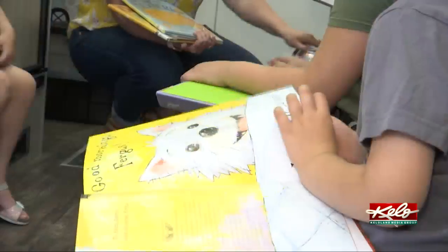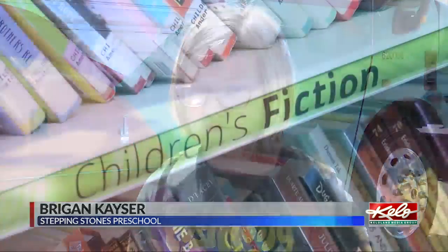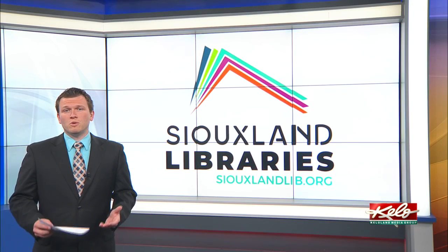Kayser thinks her new book is about a cat and a mouse going on a train with suitcases and stuff. And while she's starting her new book, it's looking to also be a fresh chapter for the new and improved bookmobile.